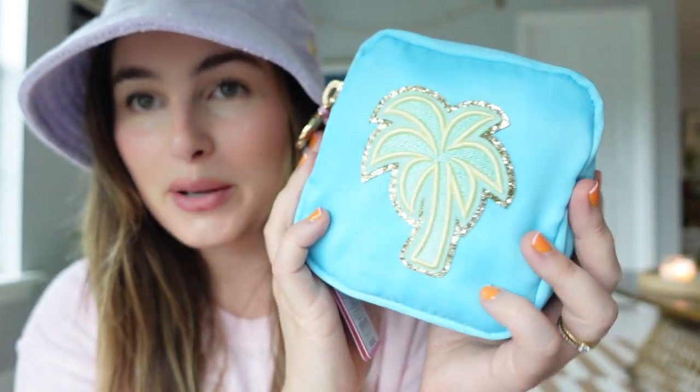One of my favorite pieces is this pouch with the most adorable little palm tree patch — I think it's the cutest thing ever. It's pretty roomy inside. I'll probably put cords and chargers in here, but I couldn't resist getting it.